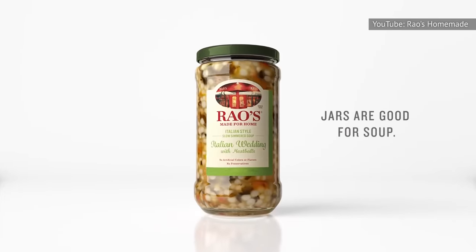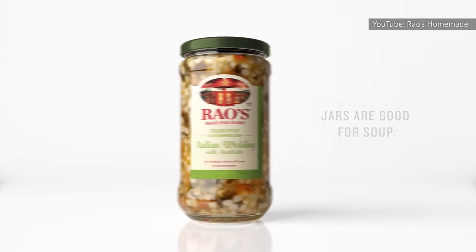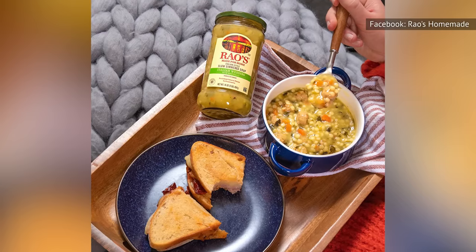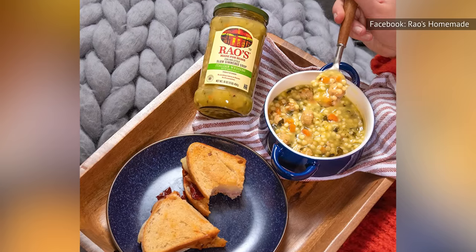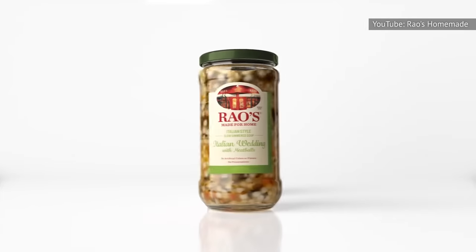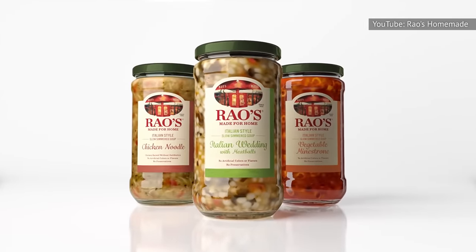On your first bite, you'll realize the main issue. This soup has way, way too much salt. Technically, one serving of Rao's Italian wedding soup has more than 30 percent of the amount of sodium you should consume per day, but your taste buds will think the percentage is even higher than that.